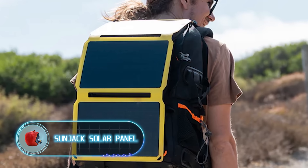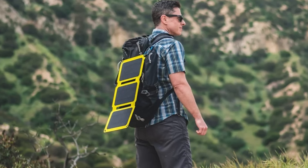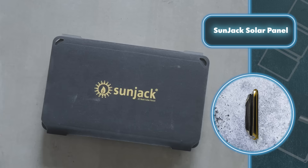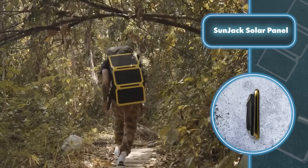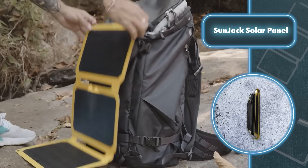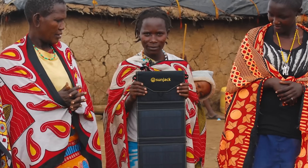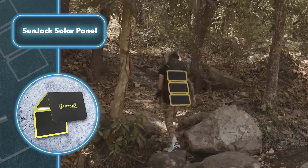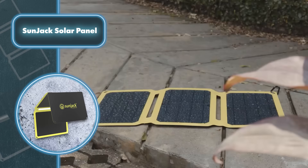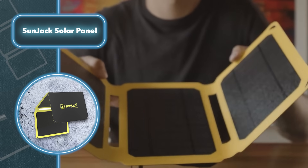SunJack Solar Panel: imagine a tablet-sized gadget that easily transforms into a tool for harnessing energy — the ultimate dream for all travelers. This set of solar panels is incredibly compact; its size and weight are immediately noticeable. You can effortlessly carry it in a backpack, hold it in one hand without strain, and place it anywhere with ease. Despite being lightweight and compact, SunJack's panels are resilient against moisture and resistant to most physical damage.